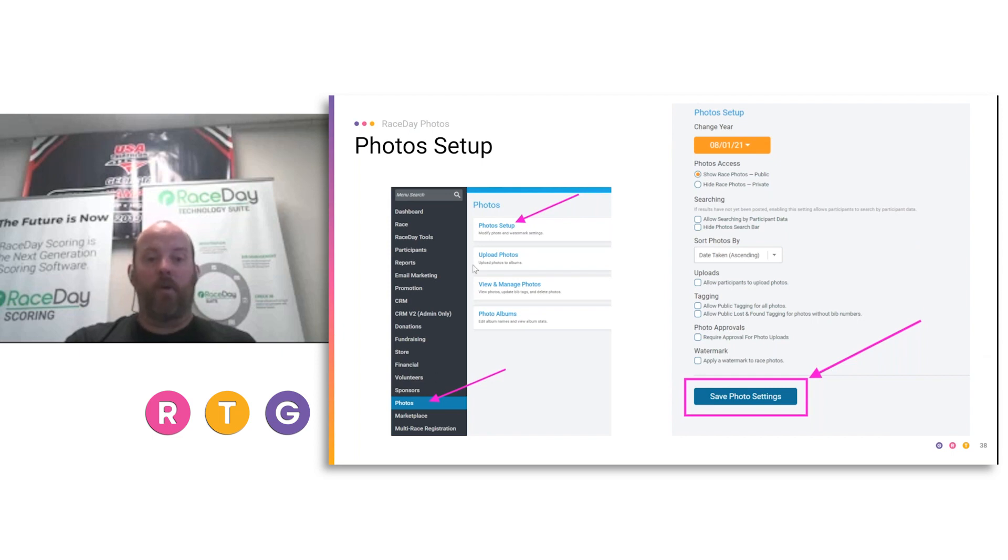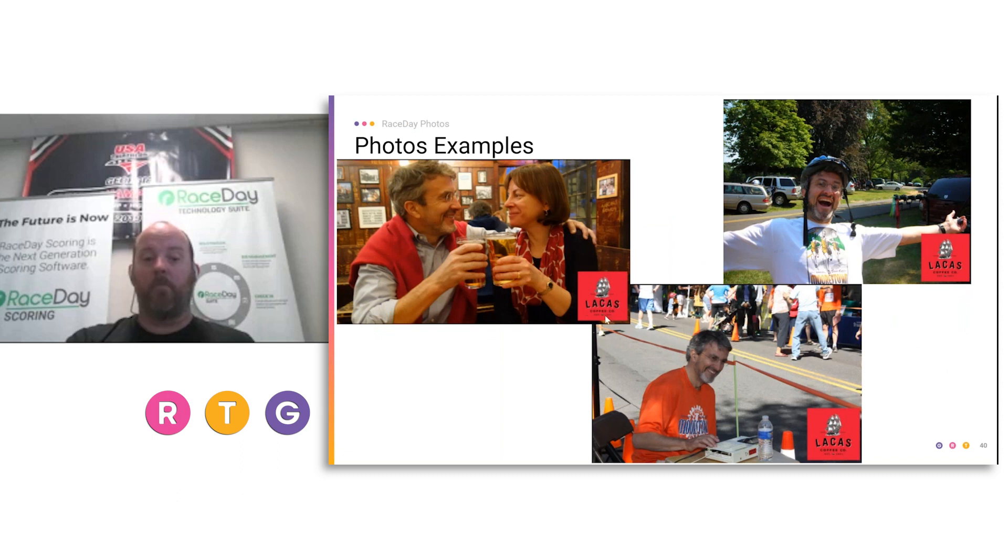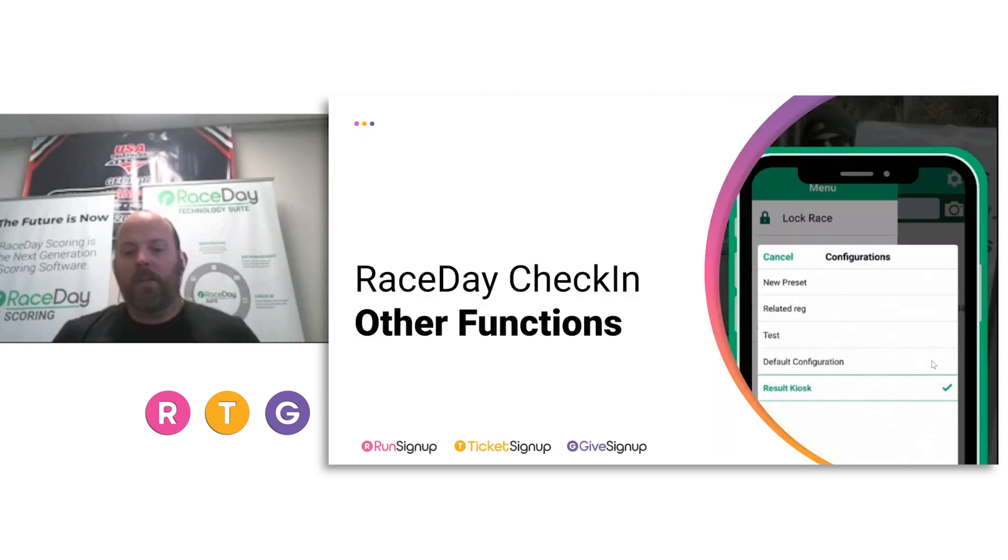You can also put in logos for sponsors and watermark photos for additional branding opportunity — you can upsell that to sponsors or put your event logo on there. So photos are a great marketing tool. Some cool other race day check-in functions that most people may not have thought about are really interesting ways of using the tools for different applications.